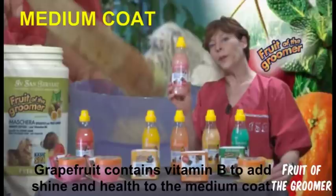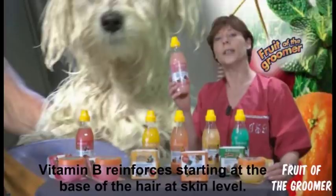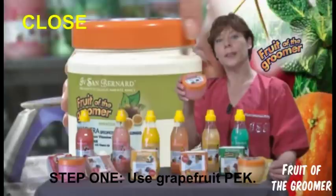The medium coat is always working, so we do need to give it an extra vitamin boost. When we think about spa for medium coat, we would first use the Peck Grapefruit. Peck Grapefruit is, as said before, a design in between a conditioner and a balsam — it's a cream mask.